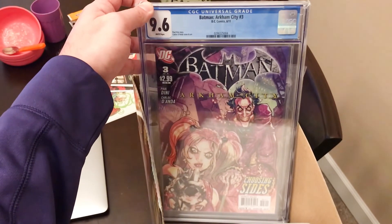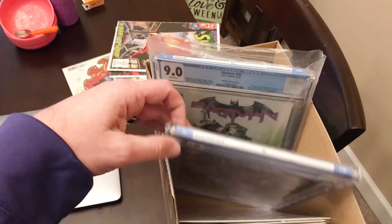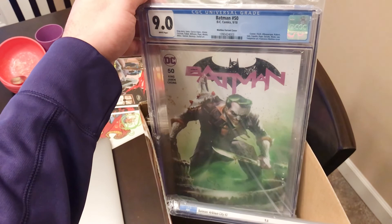Batman Arkham City number three CGC 9.6. Batman 50 the Mattina cover CGC 9.0.